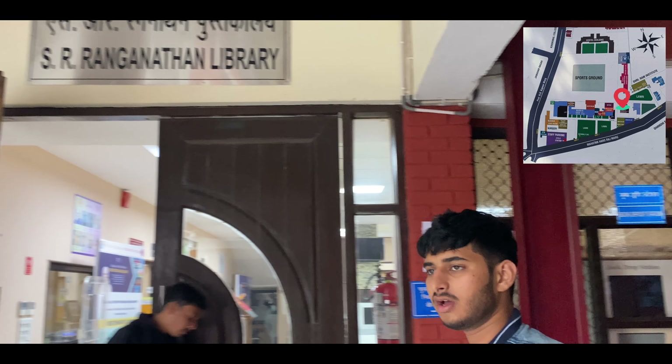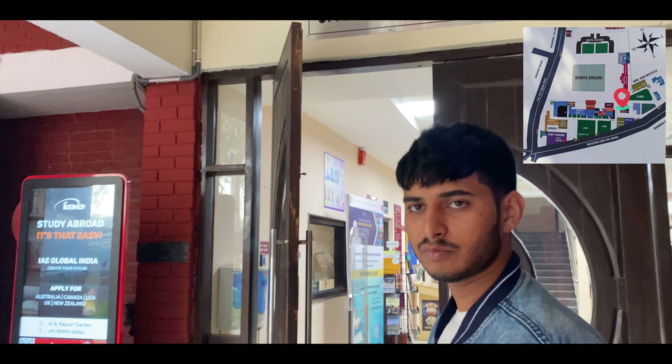Now let's show you the main library. There are two floors — one is the ground floor and one is the first floor. The first floor is dedicated to students, where there are different departments and you can issue books. The ground floor is mainly the staff area, where staff sits, and there is also a small seating area for students.